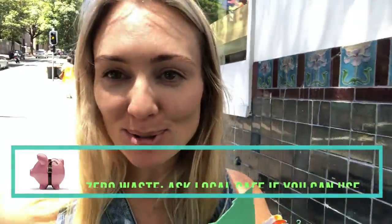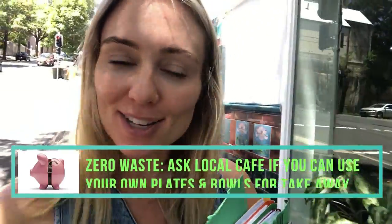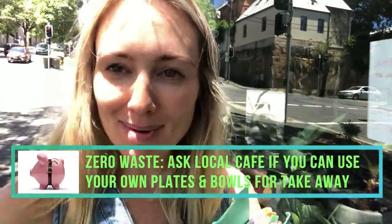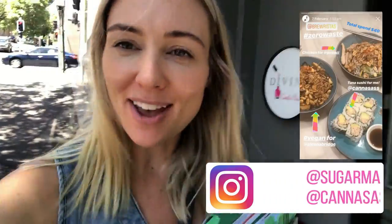That was so much easier than I thought. They loved the idea and said there was no problem for me to take their bowls and plates and return them back. They loved that we were doing a zero waste challenge for the month. I think I might try to do this all the time now — all the cafes should be doing this. We could reduce so much waste.